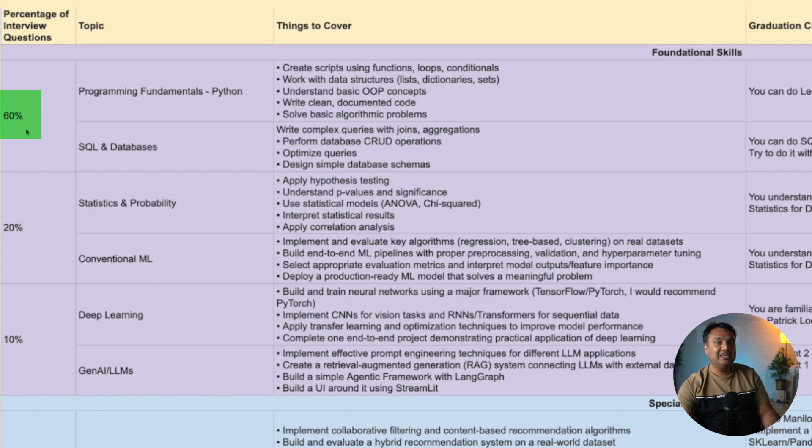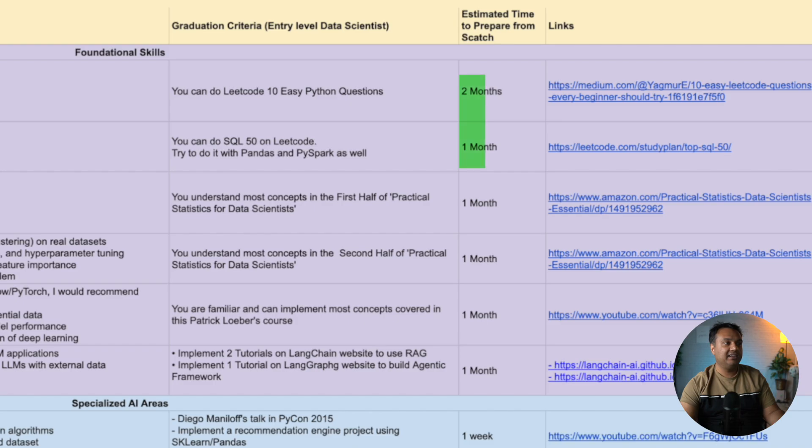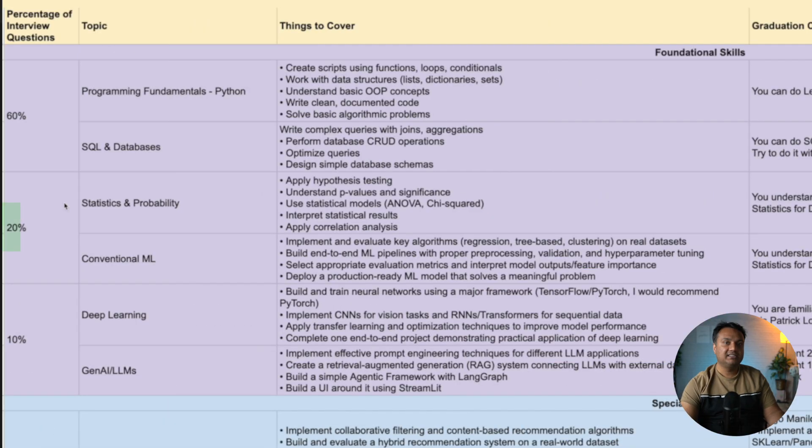Once you've completed Python and SQL, you can answer about 60 percent of the interview questions in most data science interviews, since most have one to two rounds of Python and one to two rounds of SQL. For most junior data scientist roles, meeting these graduation criteria puts you in a position to cover at least 60 percent of questions. It takes about three months to get here — you're roughly two-thirds through your data science preparation.